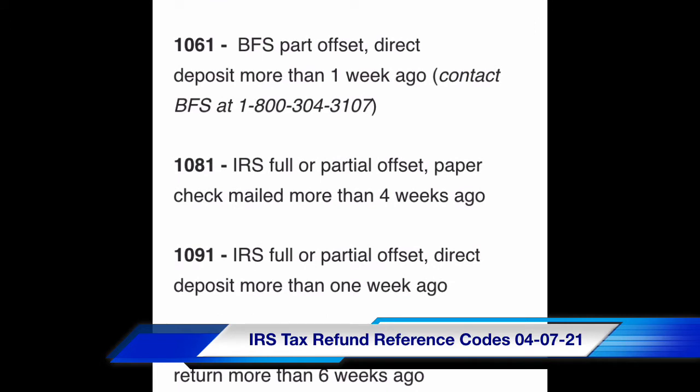Code 1081: IRS full or partial offset, paper check mailed more than four weeks ago. Code 1091: IRS full or partial offset, direct deposit more than one week ago.